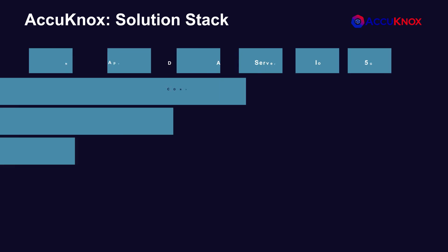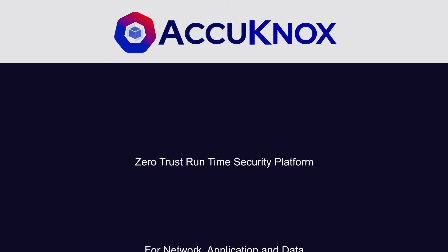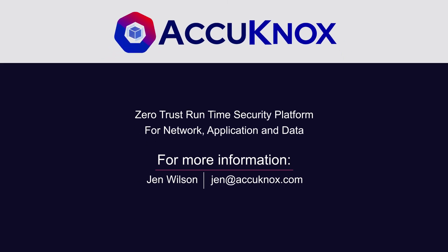In summary, Acunox is the most comprehensive Zero Trust security platform. Contact me — we would love to give you a demo. Have a great day.